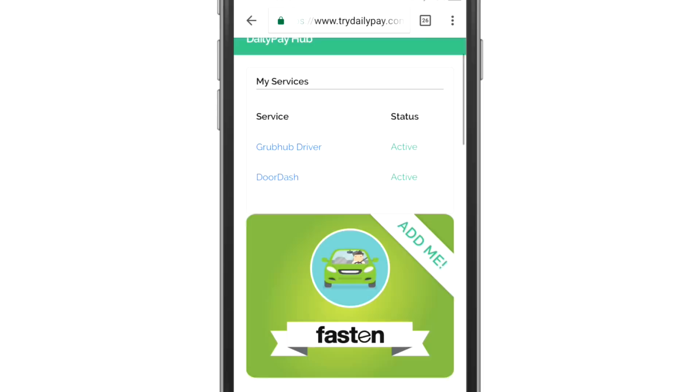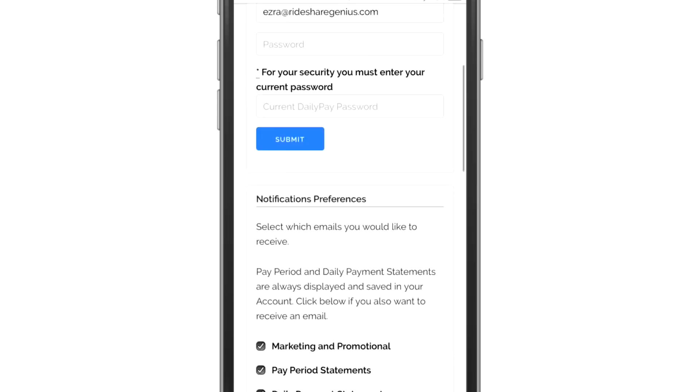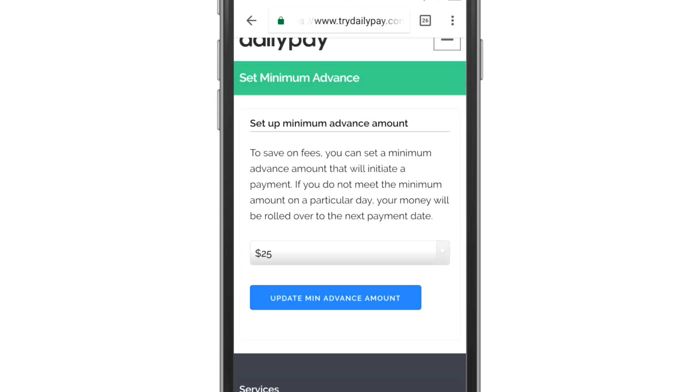If we go back to my home, you have a list of your payments and your bank account details. Something really important is in account settings. I want to show you guys this one really important detail, which is in the payment settings — the minimum transfer amount. If I click on edit, the only options are $5, $10, or $25. It says here: to save on fees, you can set a minimum advance amount that will initiate a payment.